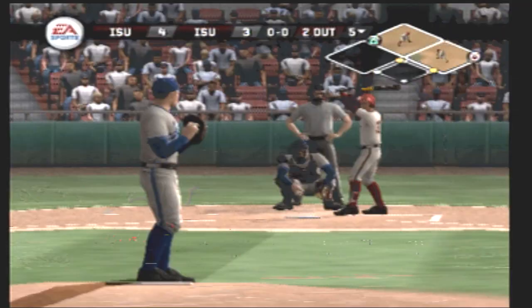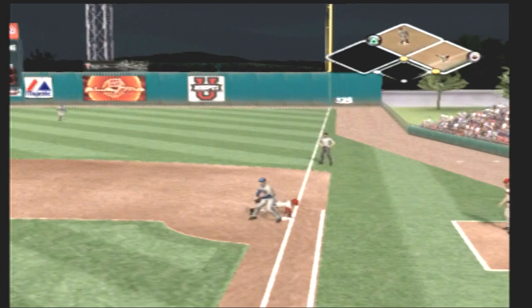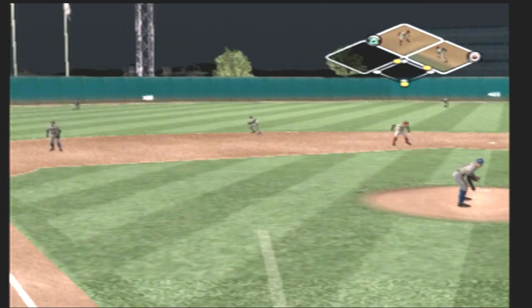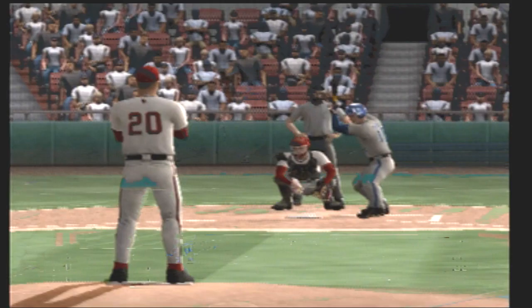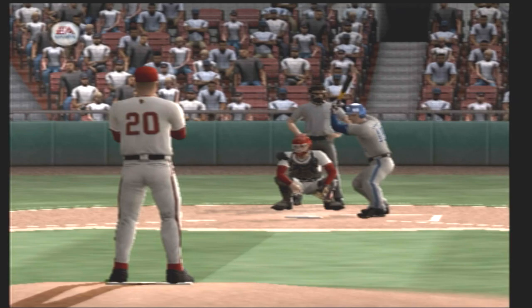Number 35 is digging in. Hit right at the shortstop. Illinois State scores one but strands two — going to the top of the sixth. It's four to three. They needed to answer back and did it right there. This is a tight ball game.